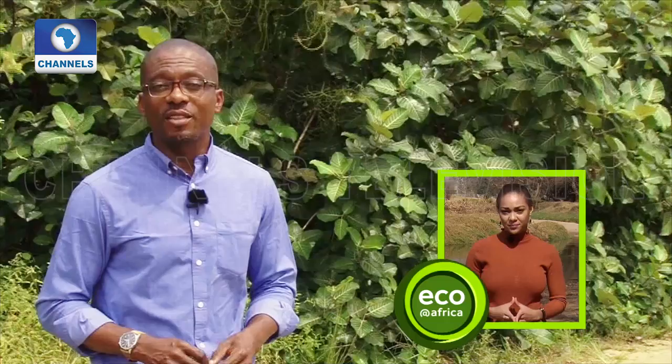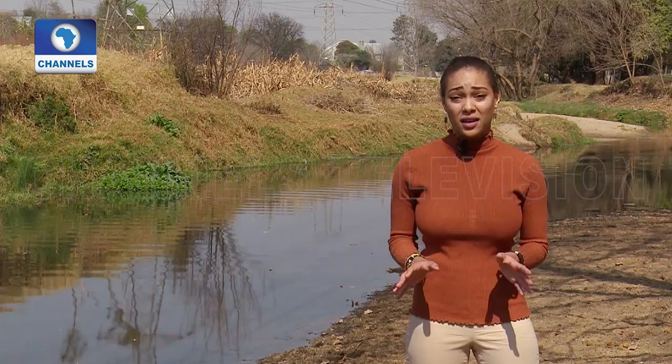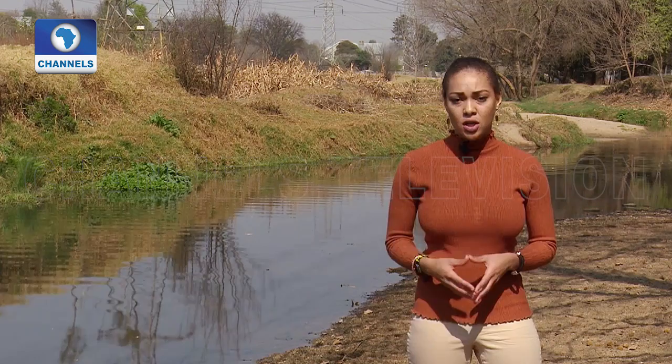We end the programme with you in South Africa, Felicia, and the issue of climate change, which we in the Southern Hemisphere are feeling just as much as those in the Northern Hemisphere. That became clear with the months-long drought in and around Cape Town. Water was rationed, tourists stayed away, and people and animals suffered enormously under the sizzling heat.